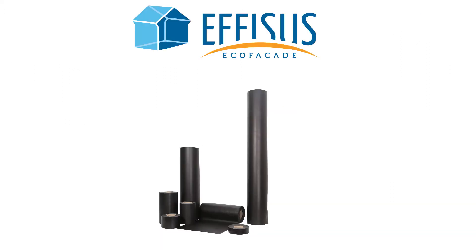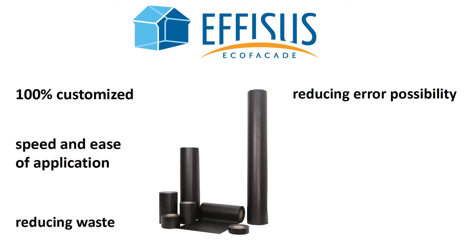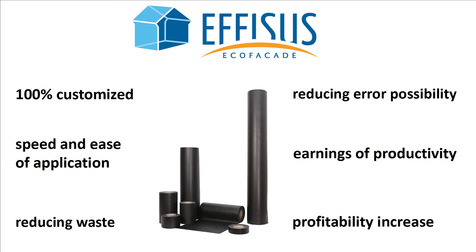As seen, the Ephesus EcoFaçade system can be 100% customized to your project, enhancing speed and ease of application, as well as reducing waste and error possibility on-site. All of this resulting in high earnings of productivity and consequent profitability increase.